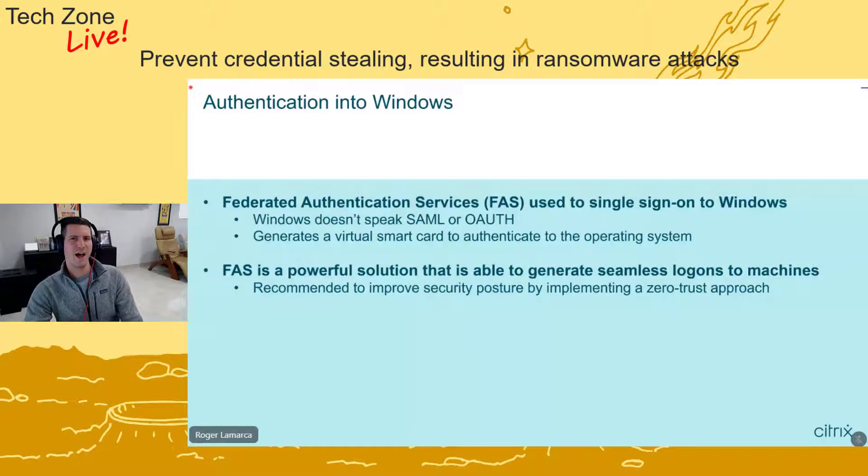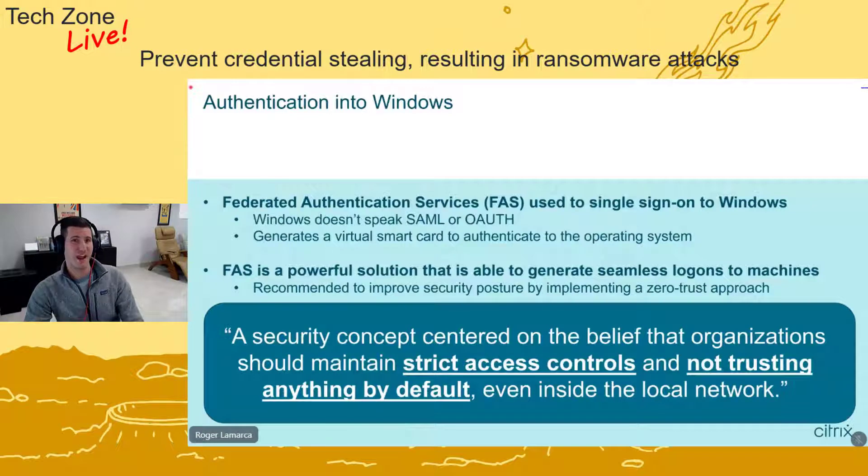As you can imagine, giving FAS this great amount of privilege in Active Directory means we really need to refine the access it has. When implementing this in large organizations, we try to lock it down as much as possible. The methodology we like is the zero trust approach — it's definitely a buzzword right now, but it's really practical. It takes a lot of initial effort to set up, but once it's documented and running, it just works. Zero trust basically means your organization has strict access controls to everything, even internally.